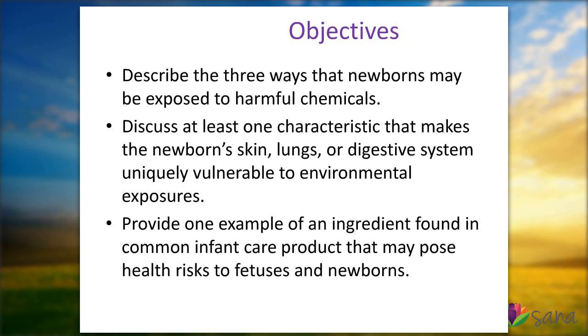We're going to start with the objectives. The objectives are really to describe three ways that newborns in particular are exposed to harmful chemicals. We're going to talk about some characteristics that make them particularly vulnerable, as well as some examples and ingredients that may pose risks not only to fetuses but also to newborns and honestly to really all of us.